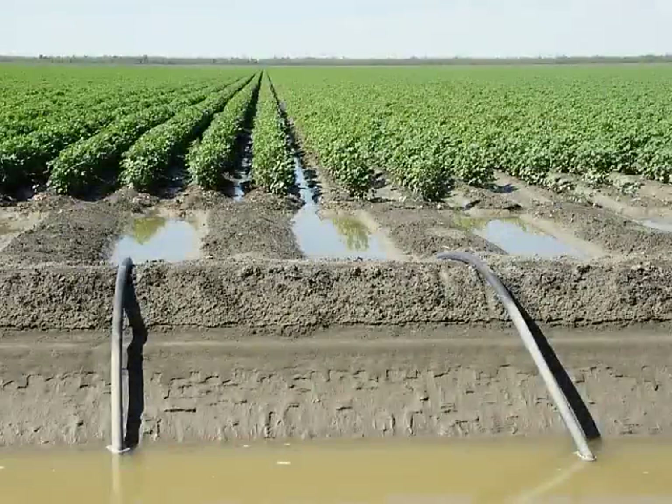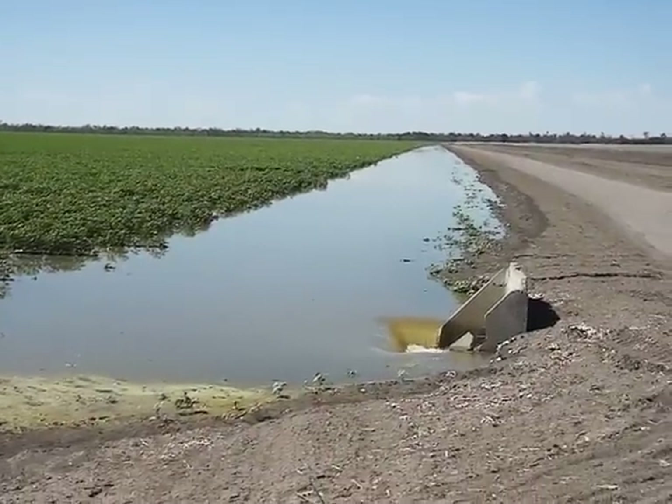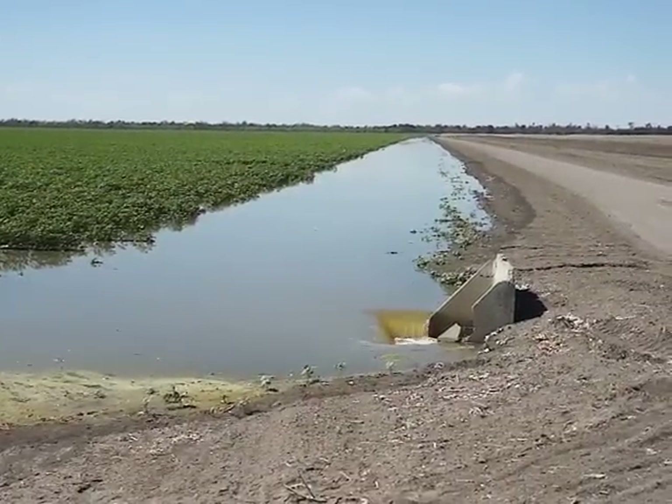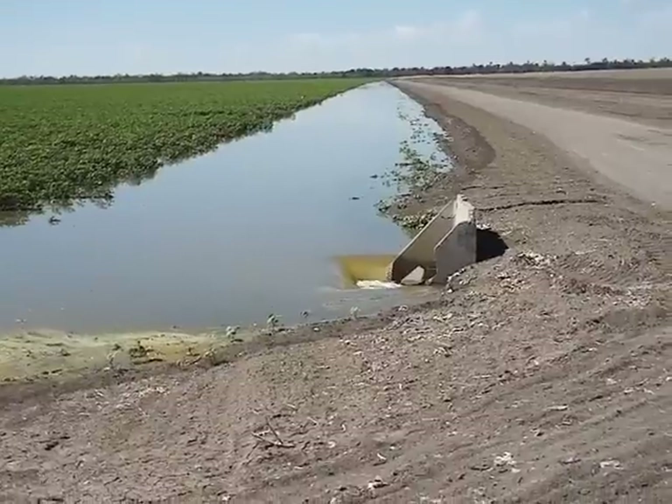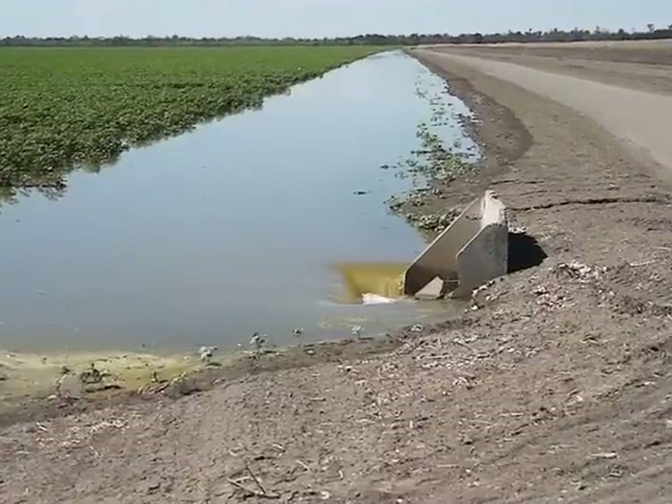The water goes down the main row and also wets half the row on either side. Because the level of the paddocks is so precise, the water flows gently to the other end, collects in the end drain, and is then deposited back into the channel system to start the process again.